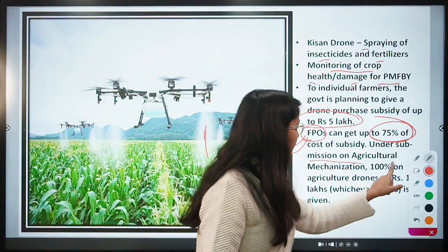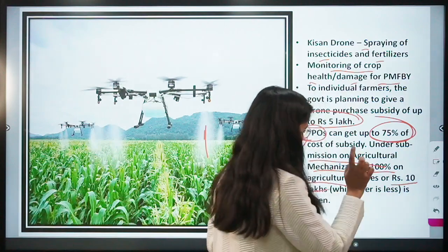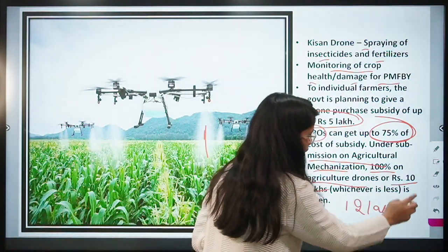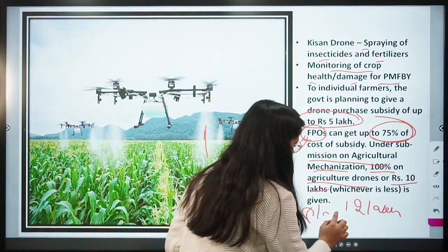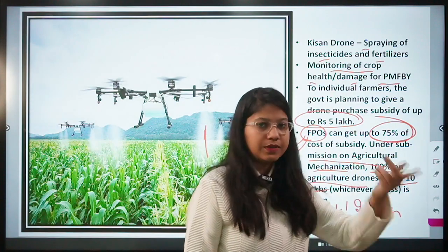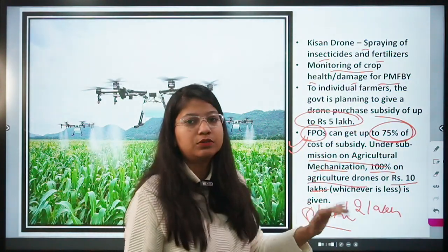Under the Sub-Mission on Agriculture Mechanization, a 100% grant will be provided on the cost of the drone or up to 10 lakhs, whichever is less. For example, if the drone costs 10 lakhs, the entire 10 lakhs is covered by the government; if it costs 12 lakhs, only 10 lakhs is covered; if it costs 8 lakhs, only 8 lakhs is provided.